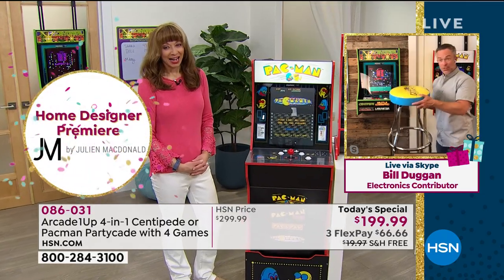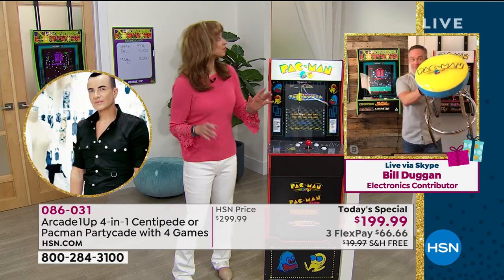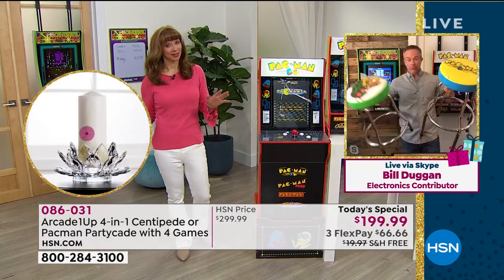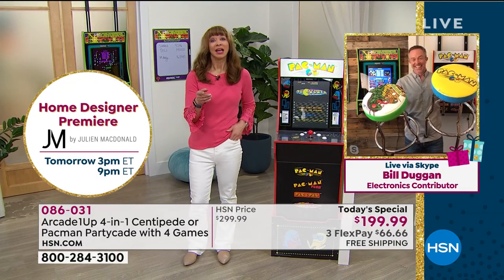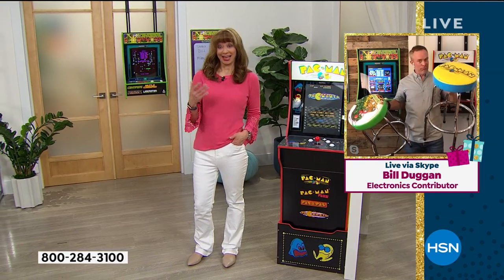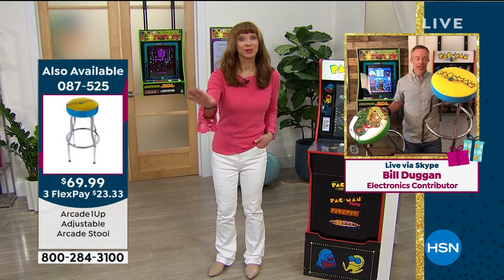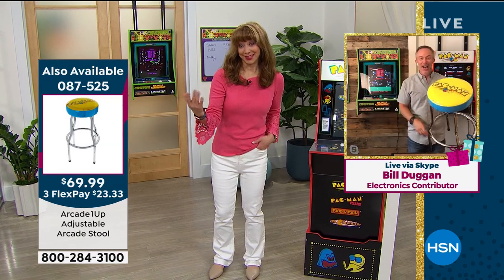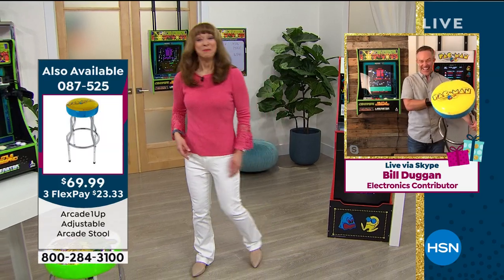The stools are almost gone. We also have the scoreboard, and listen — I'm good at a lot of things but arcade games aren't one of them. The only C I got in college was bowling, so even if you're not good at this you're going to have fun.